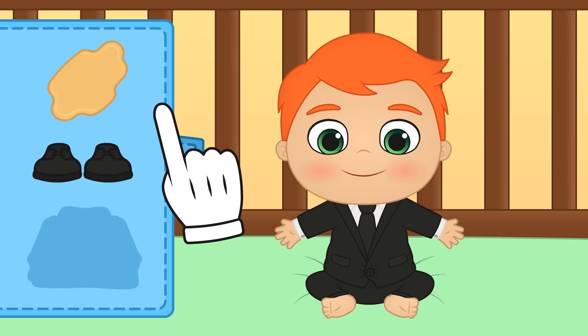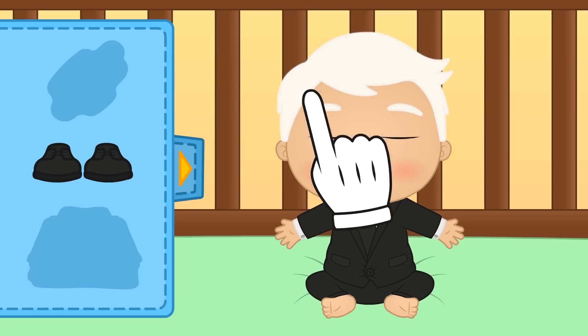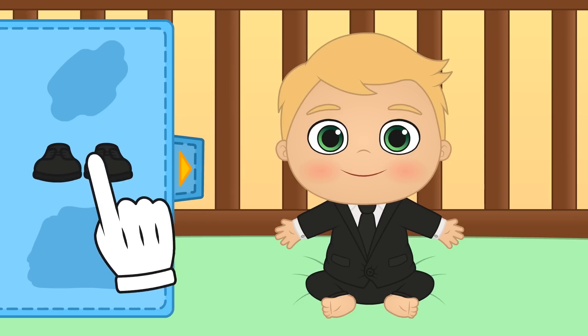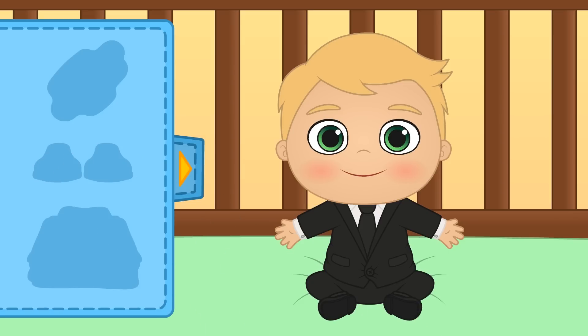Whoa, how grown up do you look now? But we still have to change your hair colour. Check it out, it's exactly the same as his. But wait, you still need shoes. I mean, bosses wear shoes. There we go, all ready.